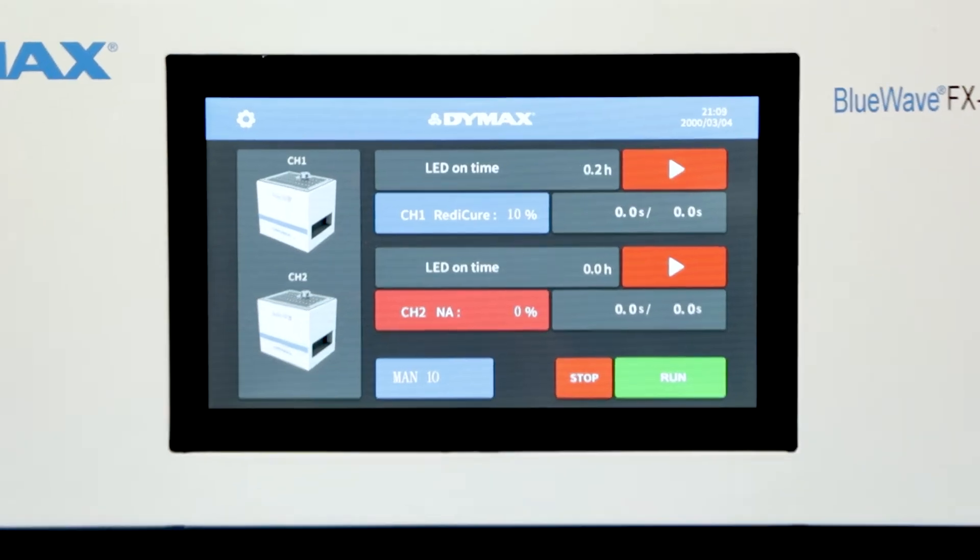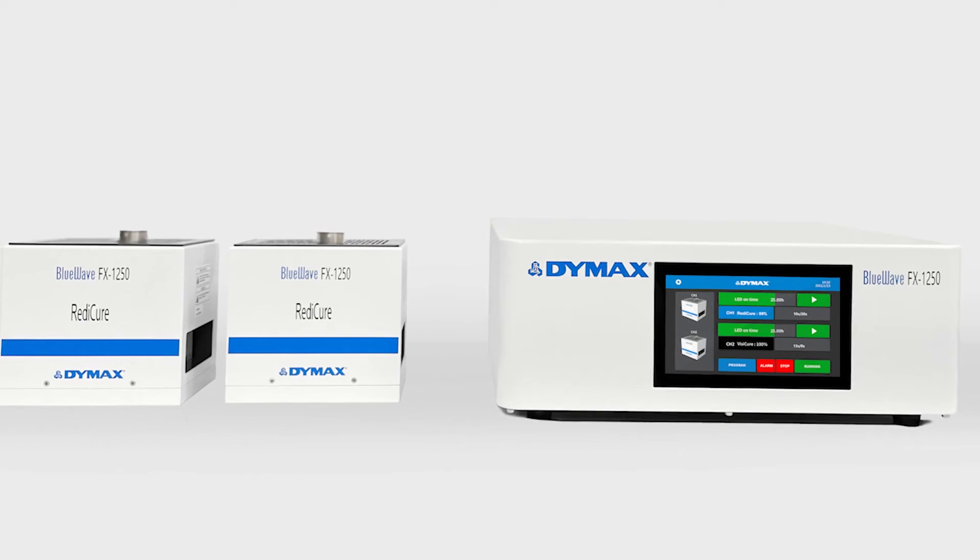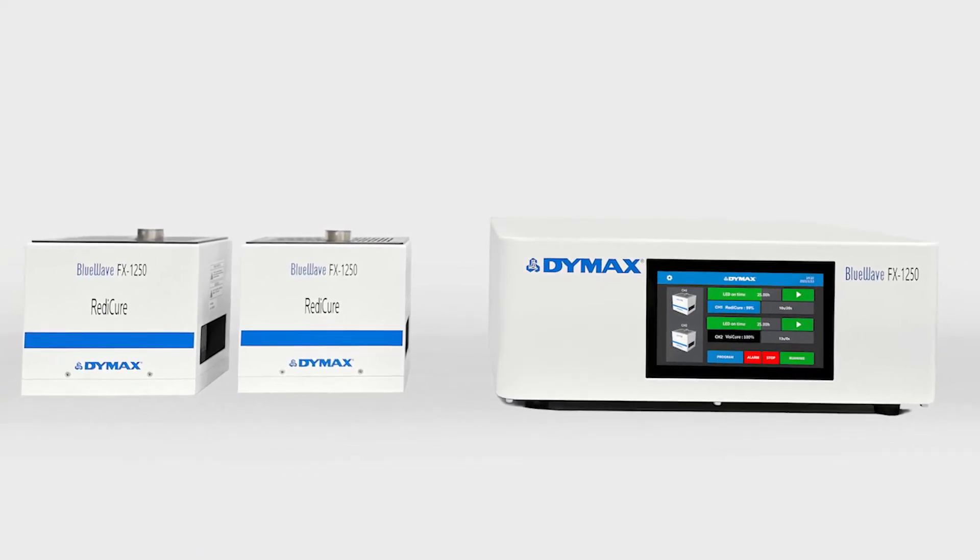A single controller can operate one or two emitters, allowing users to increase the cure area or to use multiple wavelengths to extend application flexibility.